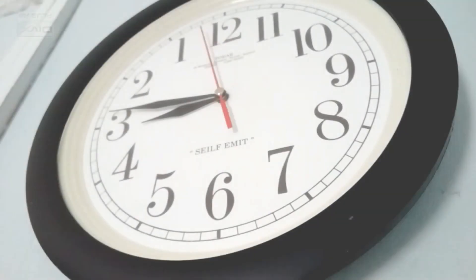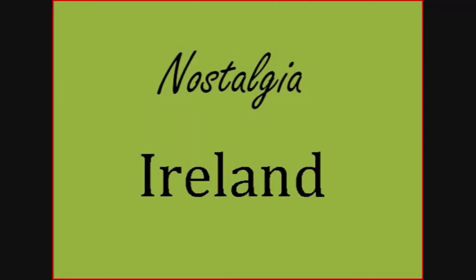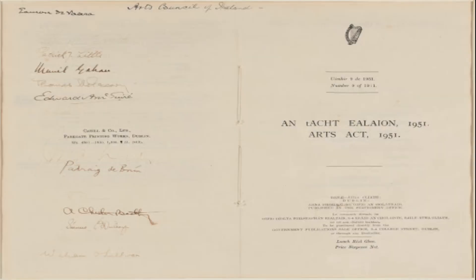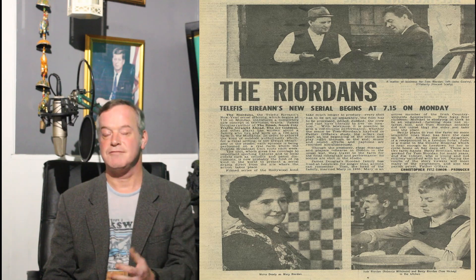Now some nostalgia from Ireland. Some events from this week back in time include: May 8th, 1951 — the Arts Council is founded in the Republic. May 10th, 1960 — Paul Hewson, better known as Bono, is born at the Rotunda Hospital in Dublin. May 11th, 1979 — The Reardons, a drama about life in a rural Irish village, is the most successful serial in the history of RTE. It ran for 15 years but came to an end on that date.